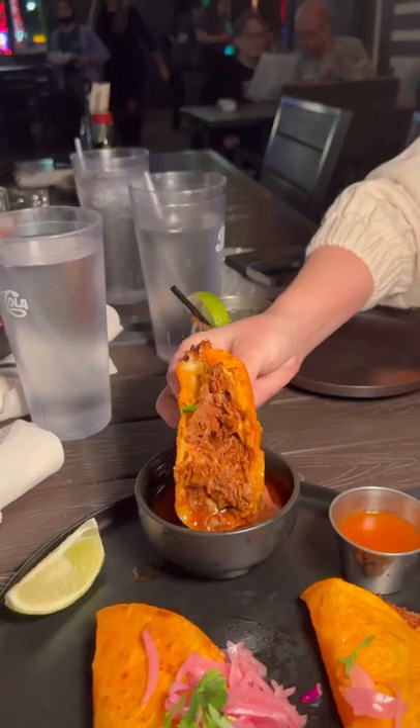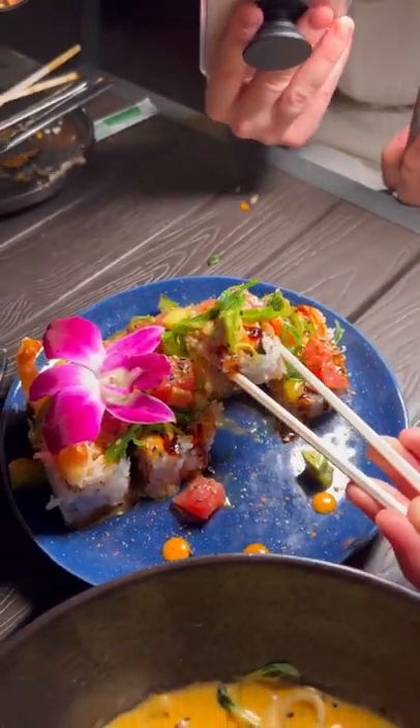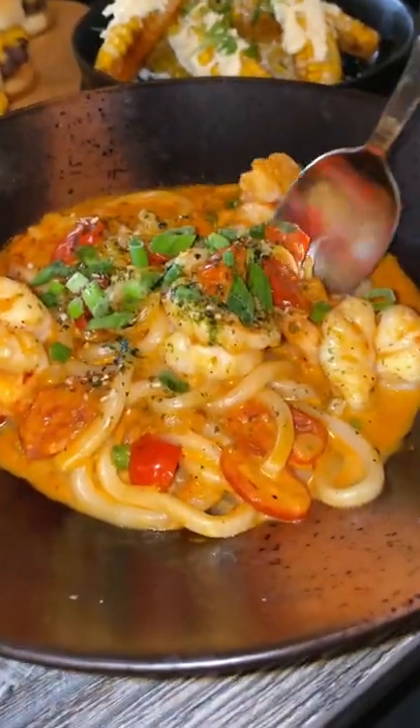On top of that, they have some phenomenal sushi and tapas — I'm talking elote ribs, quesabiria tacos, sushi galore, some of the best sushi in town, I promise. And this spot is none other than Chinita's Tapa and Sushi on Water Street in downtown Henderson.